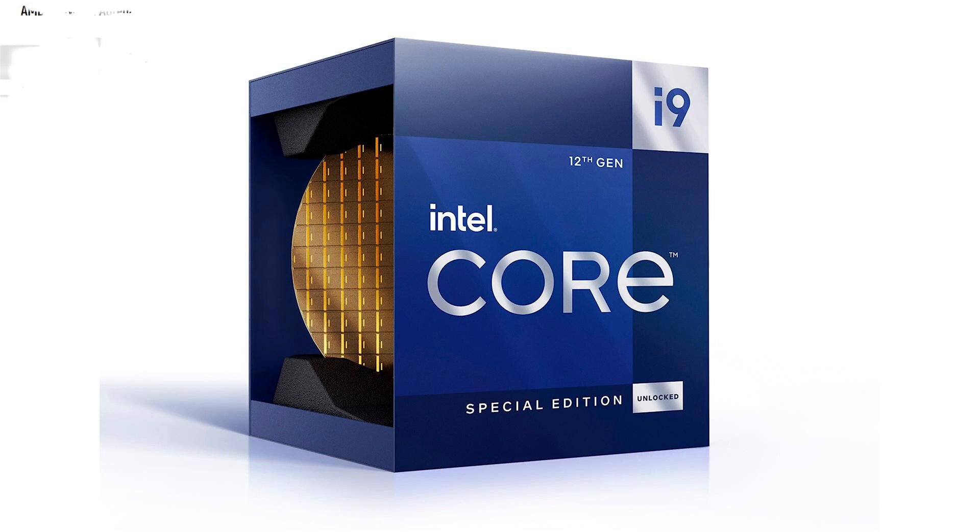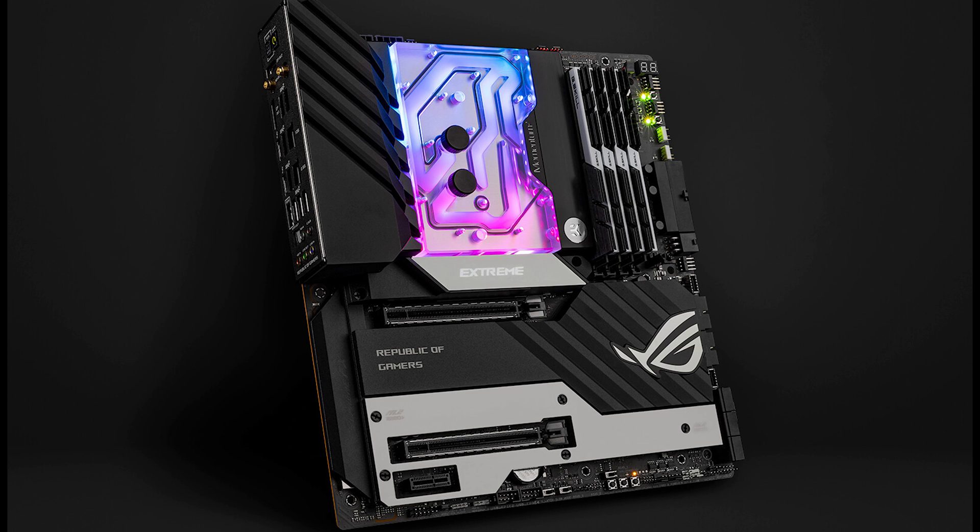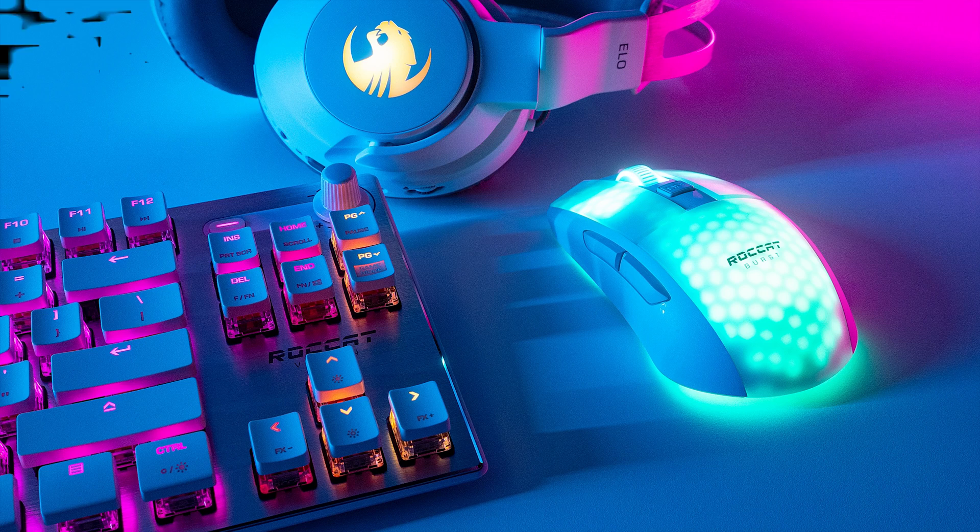In the 80th episode of the ASAP Tech News, we talk about the new 12th gen Intel i9 CPU, the latest AMD graphics card drivers, EK Waterblocks' new AMD AM4 socket-based monoblock, and Roccat launches a new wireless gaming mouse.